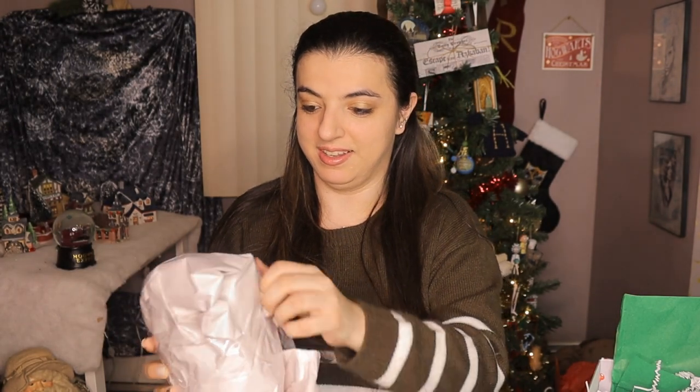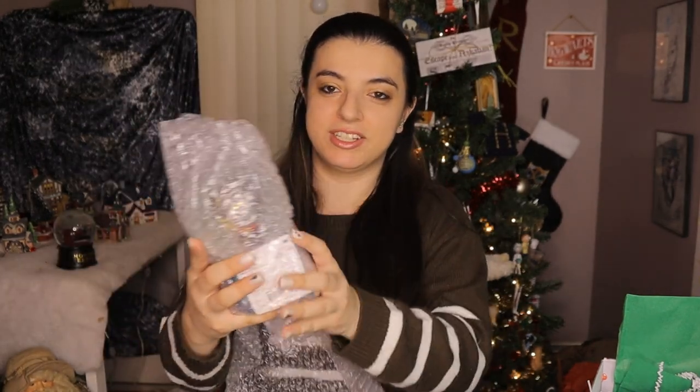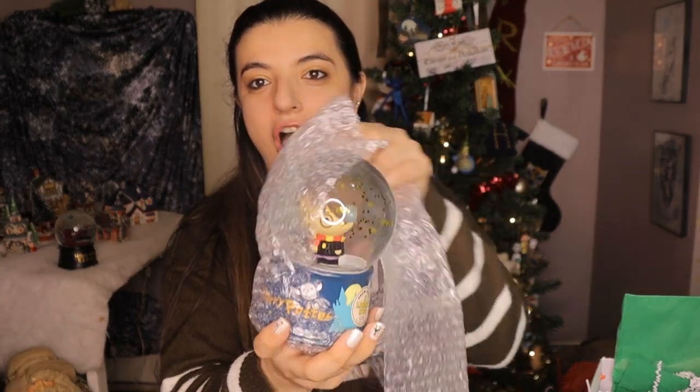Okay guys, we have something very big and heavy in here. Don't know what this could be. Wow, they really taped this up good — gotta get this all unwrapped here. This is a lot harder than it looks; this was super wrapped up. I think we're making a breakthrough now though. Oh my gosh, another layer — let's get through the bubble wrap. Guys, we have a snow globe!